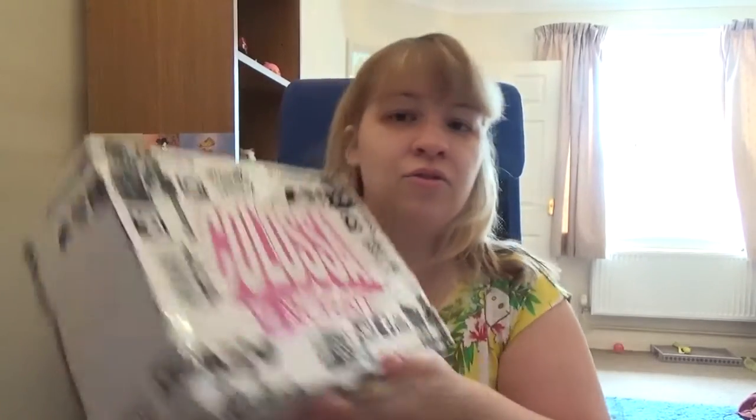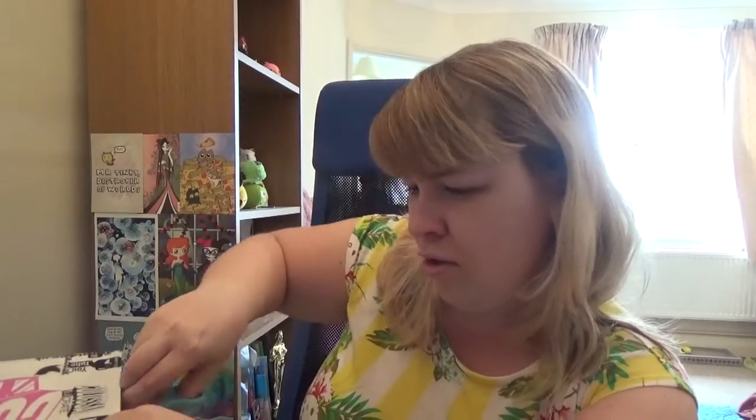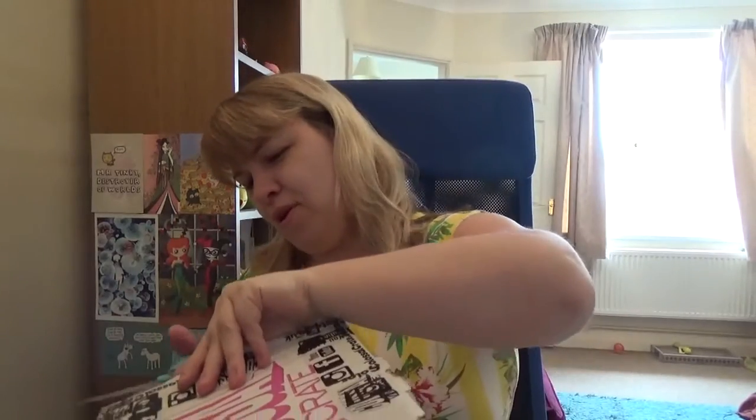Oh, I shouldn't have shown this. Colossal Crate is a UK subscription box — pick it up for about 20 quid. Oh, I didn't get all the tape. Foiled by the tape! Let's get in. Come on, open it up.